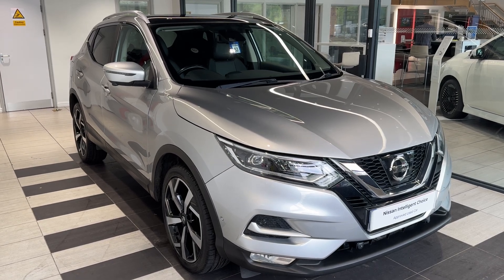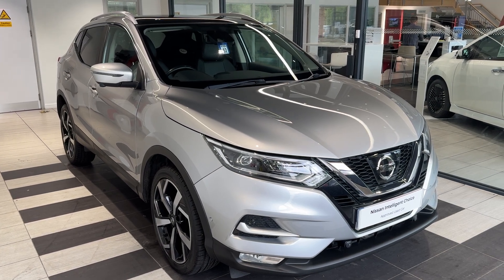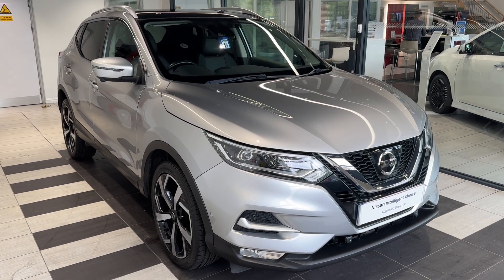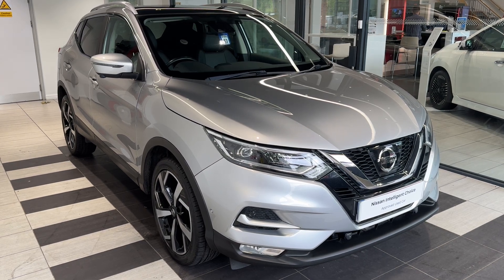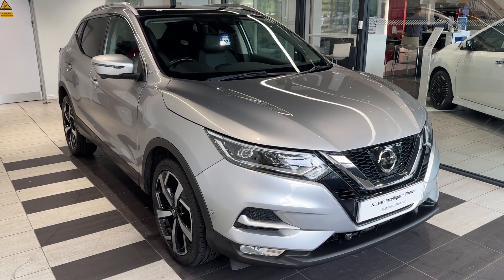Hello and welcome to Smith's Nissan in Peterborough. Here we have a 2017 Nissan Qashqai 1.6 DCI Tecna — it's a diesel automatic. This vehicle is a Nissan Intelligent Choice approved used car, which means you get a minimum of 12 months manufacturer approved warranty, 12 months RSE breakdown cover, a multi-point inspection by Nissan trained technicians, and a full history check. We can also offer a full range of finance packages to meet your requirements. Let's take a look around the car.